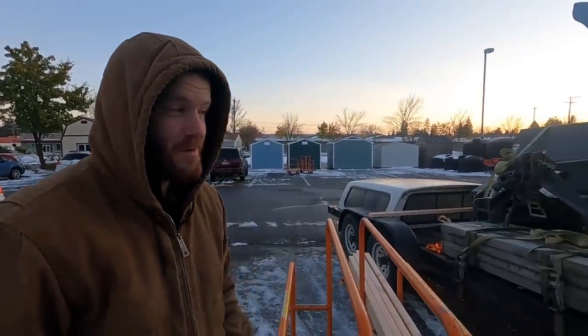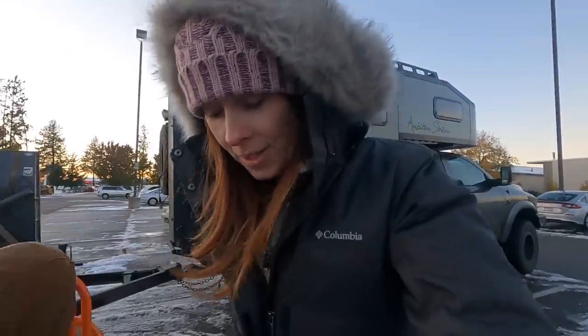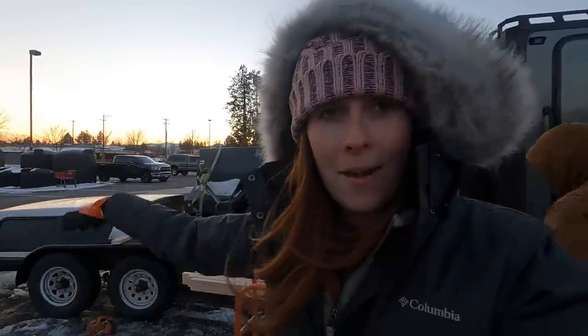Are you guys surprised that we are in a Home Depot parking lot next to the metal supply store trying to build a rack so that we can fit all of the things on our trailer? This stuff took up way more space on the trailer than I expected and we're a long ways from home and we don't want to have to make a second trip. So we're gonna make it happen. I think we have a plan to fit everything but it's going to involve building a rack to get the camper shell up higher.